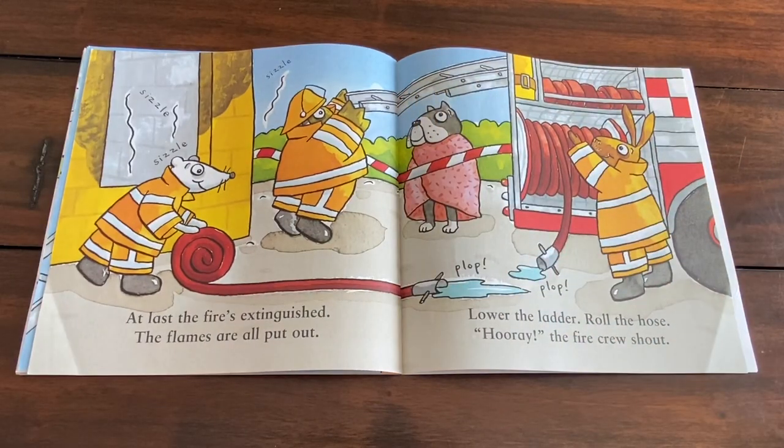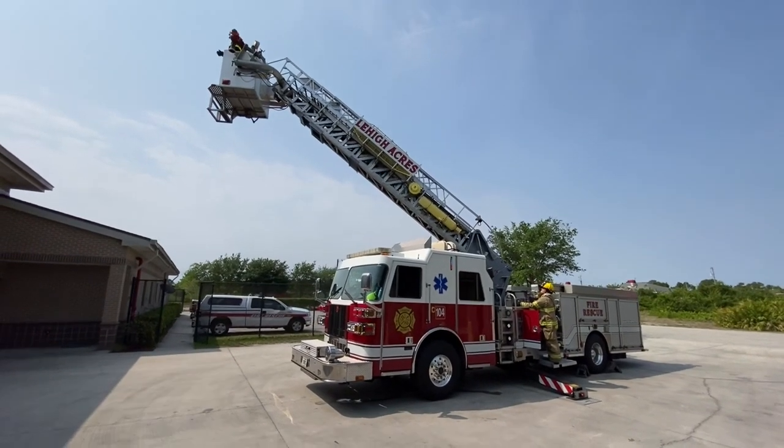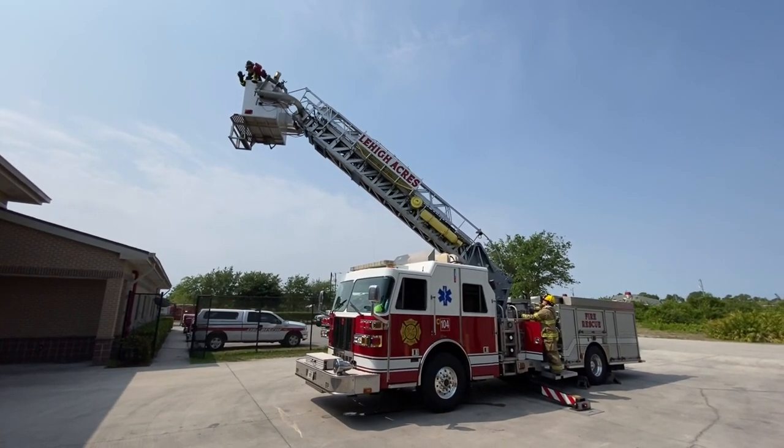At last the fire's extinguished. The flames are all put out. Lower the ladder. Roll the hose. Hooray, the fire crew shout.